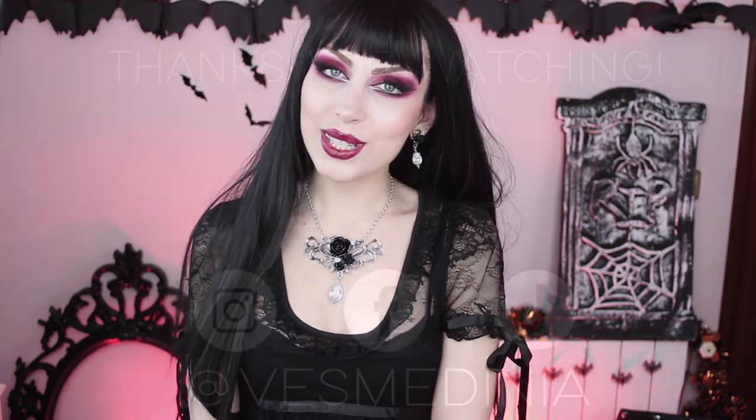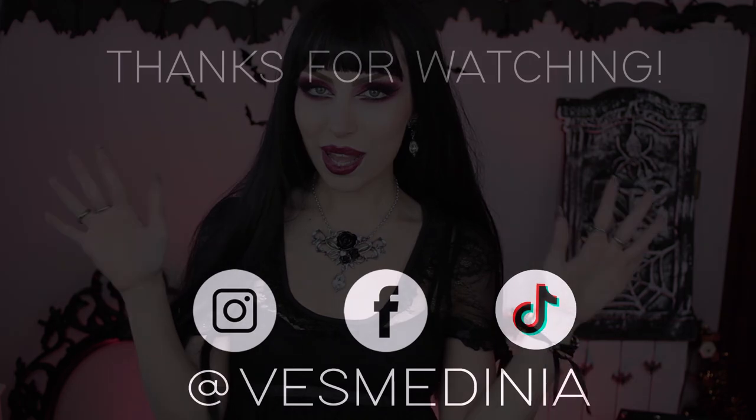That was the last item of this haul. Thank you so much for watching if you made it this far. I hope you enjoyed the selection of clothes I picked today. It's definitely one of my favorite Widow collections, together with the vampire one I mentioned at the beginning — I'll link it below. Don't forget to subscribe and give this video a thumbs up. See you in my next one — bye!